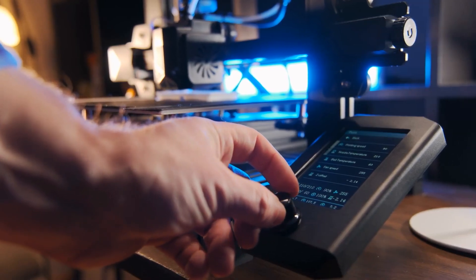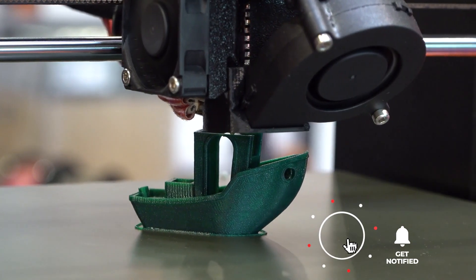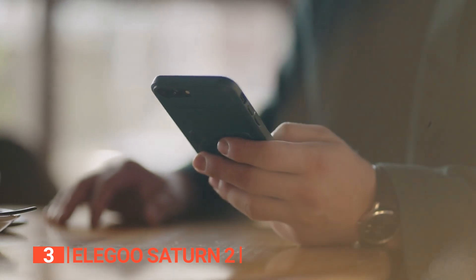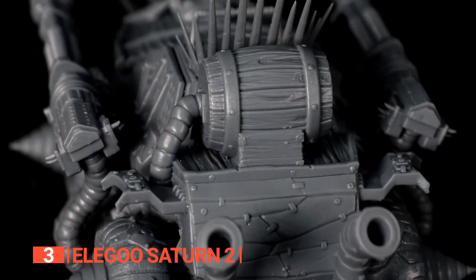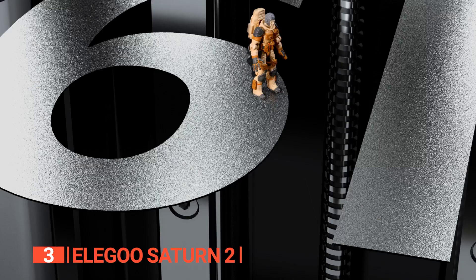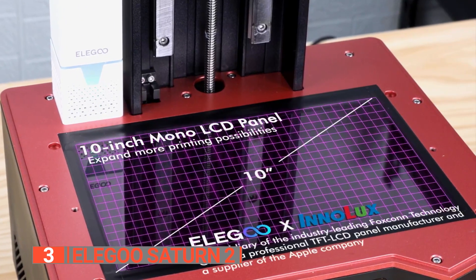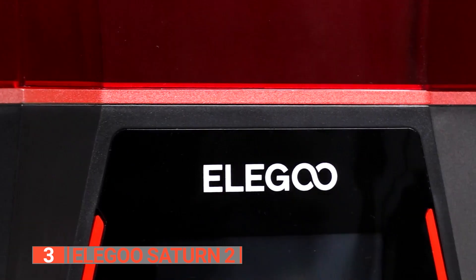If you haven't found the 3D printer that meets your needs, keep watching because we have more lined up for you. If this is your first time visiting our channel, be sure to subscribe and hit the bell icon. The third product on this list is the Elegoo Saturn 2, which is here to make ease of use and accessibility happen. Boasting a 10-inch 8K monochrome LCD screen with an impressive resolution of 7680x4320 and an ultra-fine XY resolution of 28.5 microns, this printer delivers incredibly detailed 3D models with rapid curing times of only 1 to 3 seconds per layer.